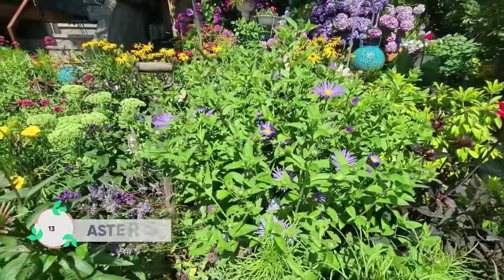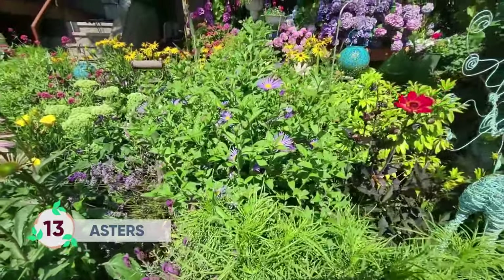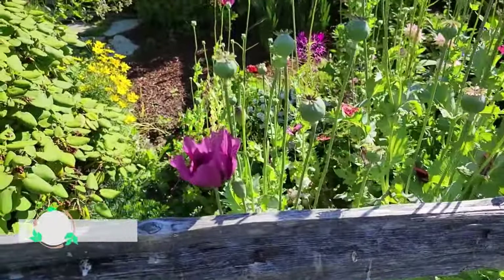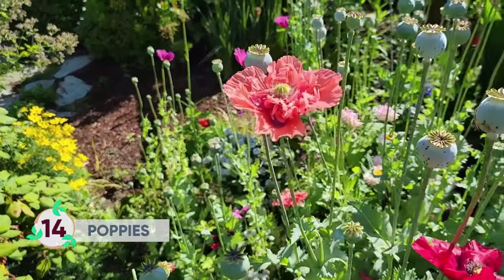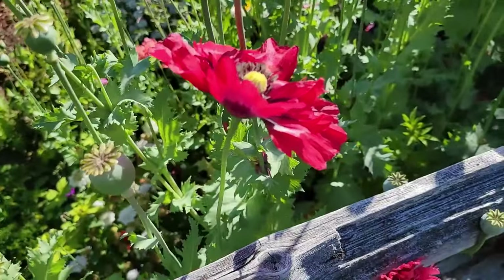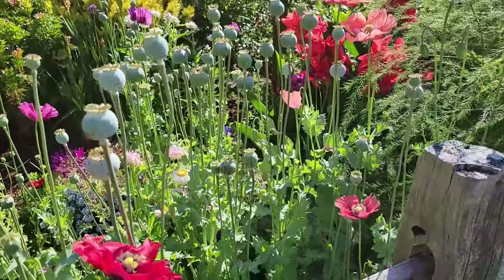Asters are a perennial daisy-like bloom that attract butterflies and bees. Poppies are considered an excellent pollen source and their open petals are a great invitation for the bees to come in and collect their pollen.